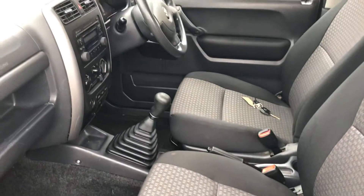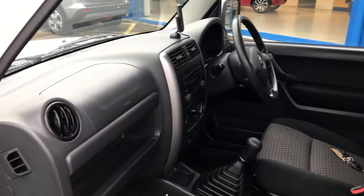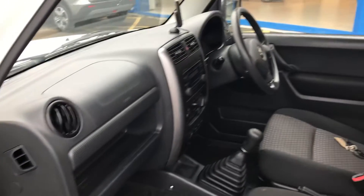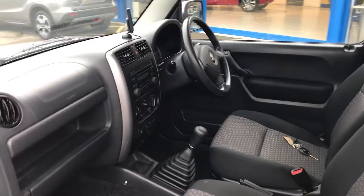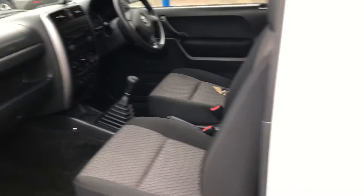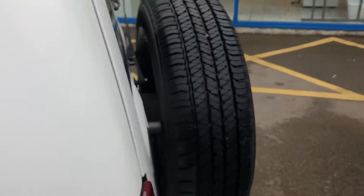The seats have no marks or wear on the trim or on the carpets. It still smells lovely and fresh — it's obviously never had any pets or smokers in it. A really nice little car inside. It's also got electric windows.